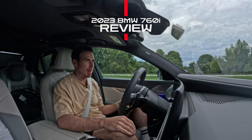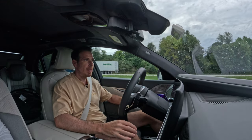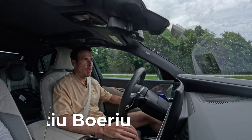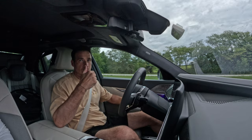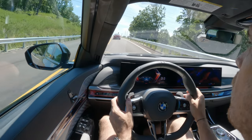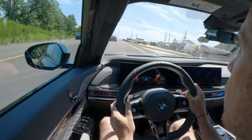Welcome back to the BMW Blog YouTube channel. I'm behind the wheel of a 2023 BMW 7 Series, driving from Chicago to Missouri and back. This is the return trip, so I've already had a chance to drive the car quite a bit and can now share my impressions on this new luxury limousine from BMW.